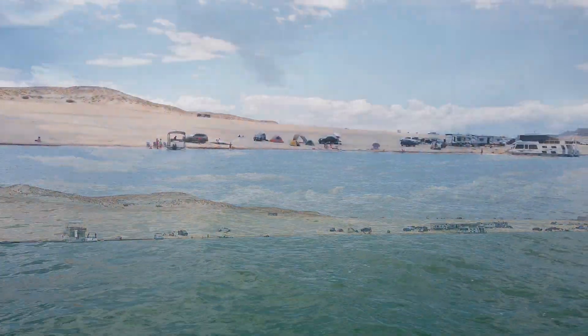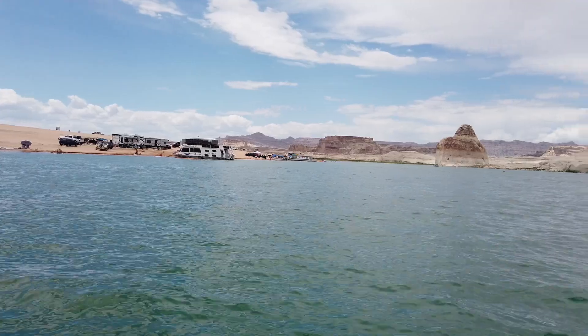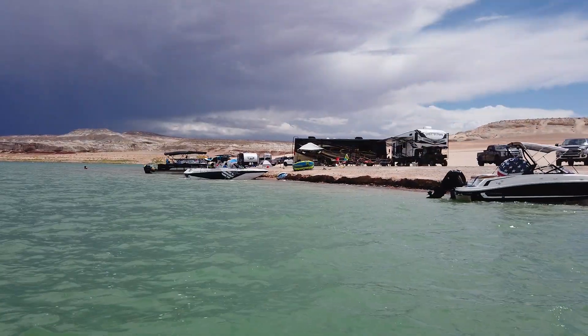Being that I filmed this on the 1st, which is a Friday, I expected to see a few more boats out on the lake, but the false rumors that Lake Powell is dry and high fuel prices would appear to have scared away a lot of folks. This means there's more beach for those of us who know better and can figure out how to cope with the higher fuel prices.